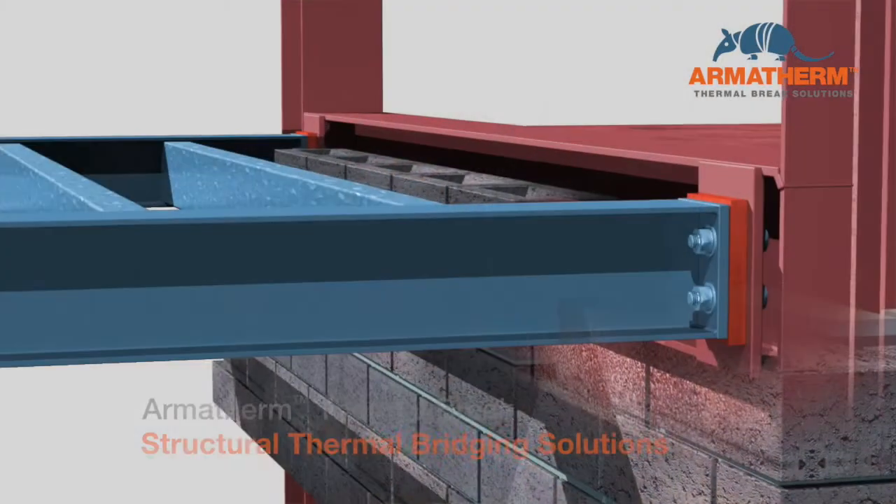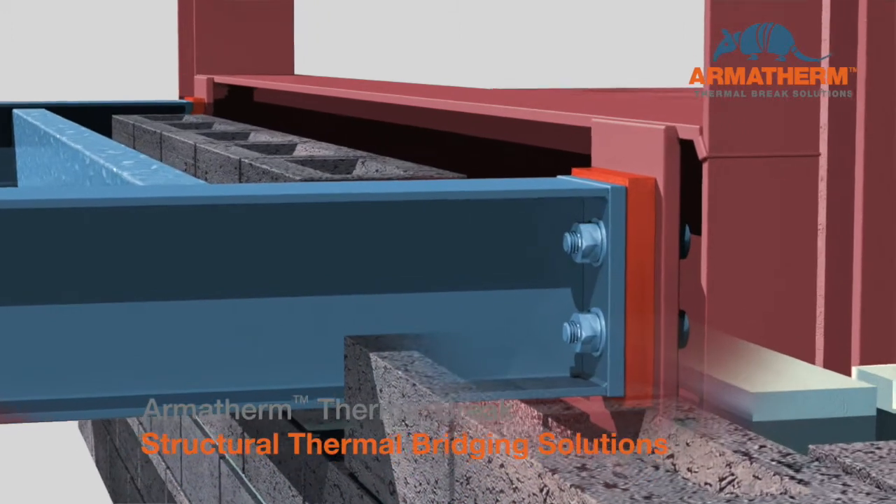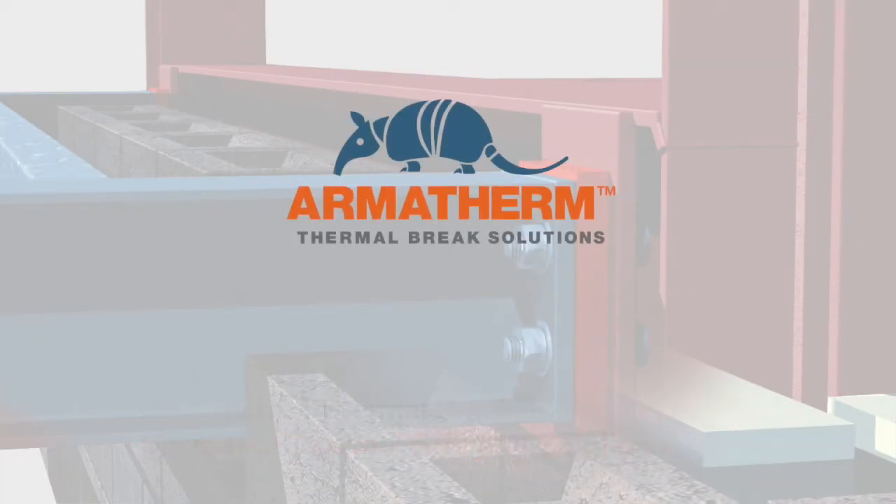Armatherm. Minimize building energy loss and improve building envelope performance. For further information on thermal bridging solutions, please contact us at sales@armatherm.com.